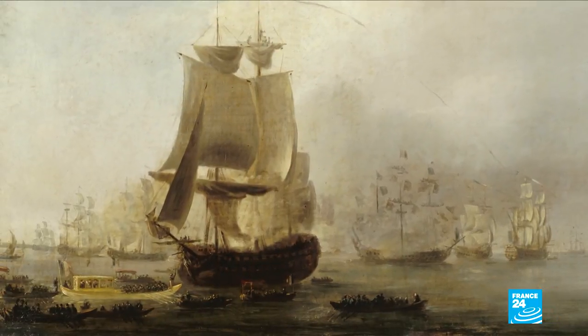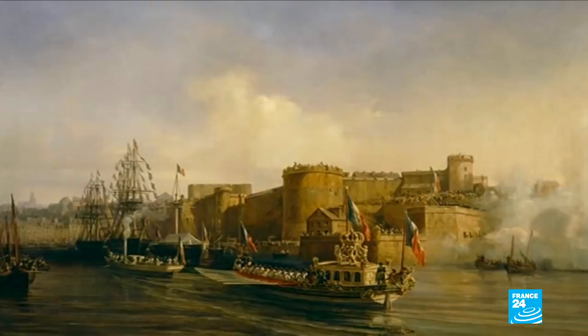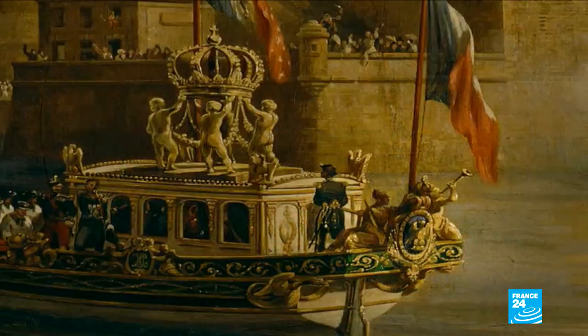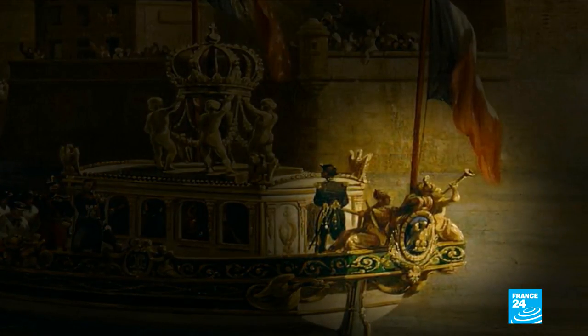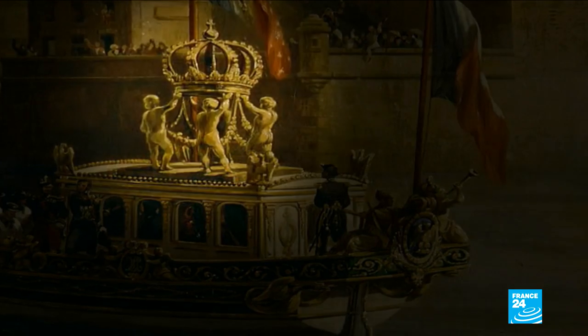Napoleon I ordered the canoe in 1810 for a visit to the port of Antwerp's arsenal. Napoleon III became the second leader to command the canoe in Brest in 1858. He oversaw more decorations: additional gilding, a painting of Minerva, the Roman goddess of wisdom, and the imperial crown.